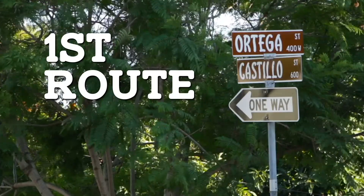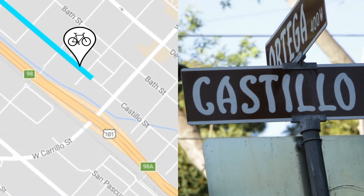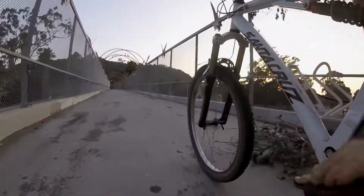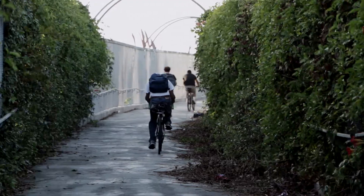For the first route, as you bike from downtown, take the Castillo Street bike lane. But instead of taking the Castillo underpass, which can be hazardous by bike, turn right onto Ortega Street and take the footbridge over the 101. There's no car traffic, but do slow for pedestrians.